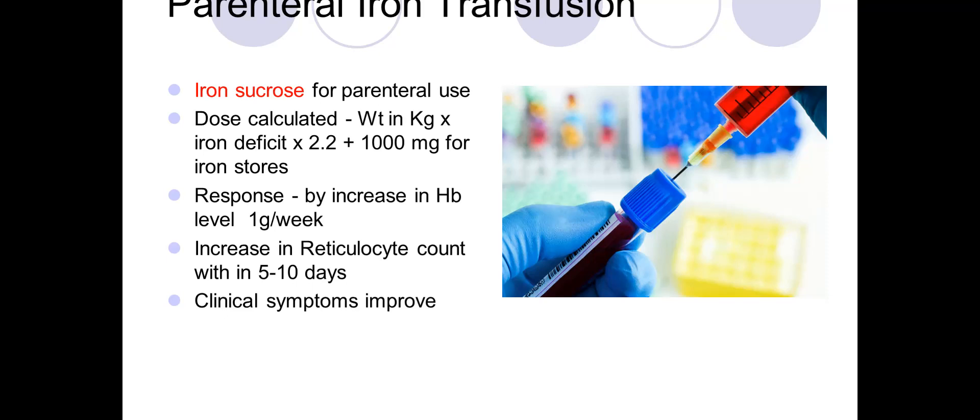The dose of parenteral iron is calculated by the formula: weight in kilograms multiplied by the iron deficit. For example, if hemoglobin is 8, subtract from 11 to get 3, multiply by 2.2, then add 1000 milligrams for iron stores. This gives the calculated total dose.